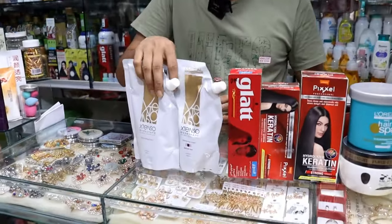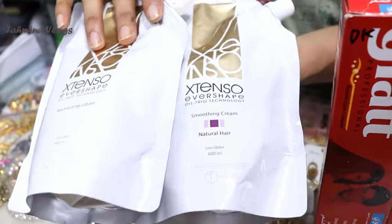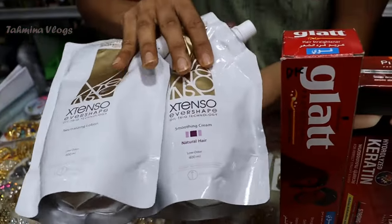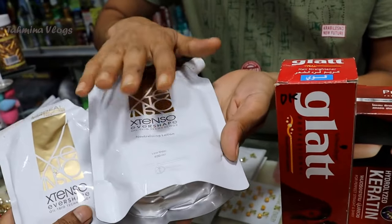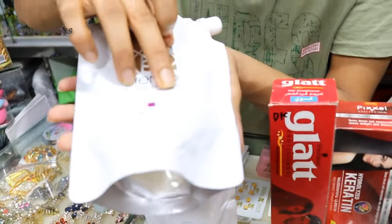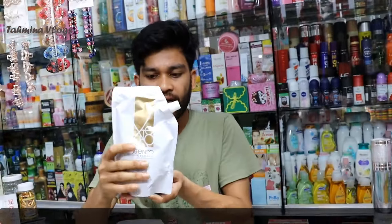First, L'Oreal Expert Hair Rebonding Cream. This is L'Oreal Expert Expression and the cream. We use conditioner and cream. This is creamer, this is lotion, this is conditioner, this is creamer, this is natural hair, this is creamer, this is smoothing cream. This is a creamer, this is a resin, this is a shampoo.